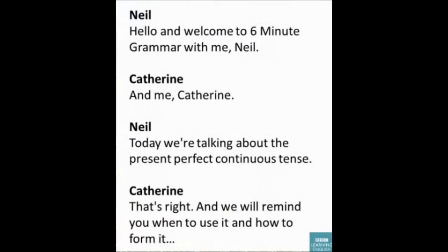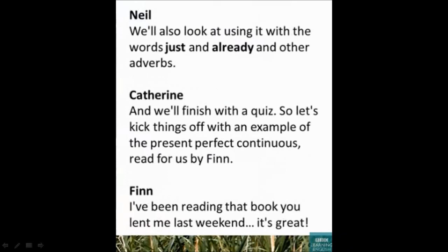Hello and welcome to 6-Minute Grammar with me, Rob, and me, Katherine. Today we're talking about the present perfect continuous tense. We will remind you when we use it and how to form it. We will also look at using it with the words 'just' and 'already' and other adverbs, and we'll finish with a quiz.